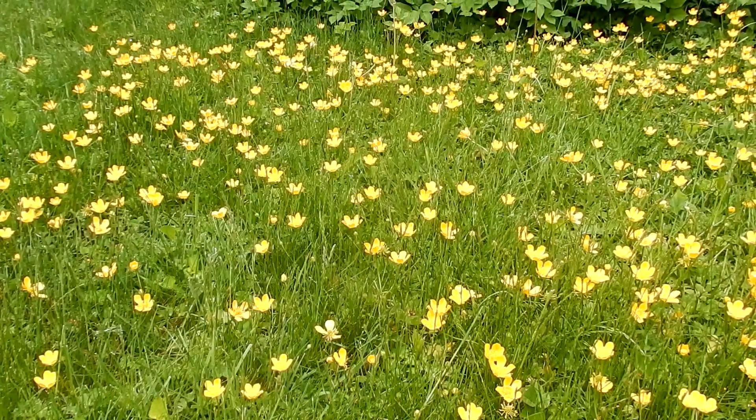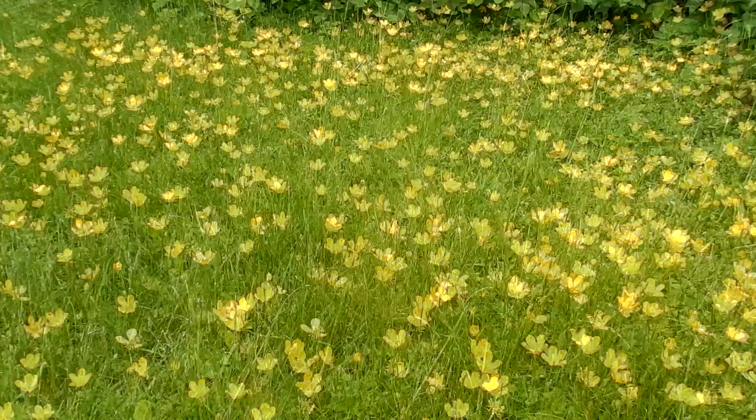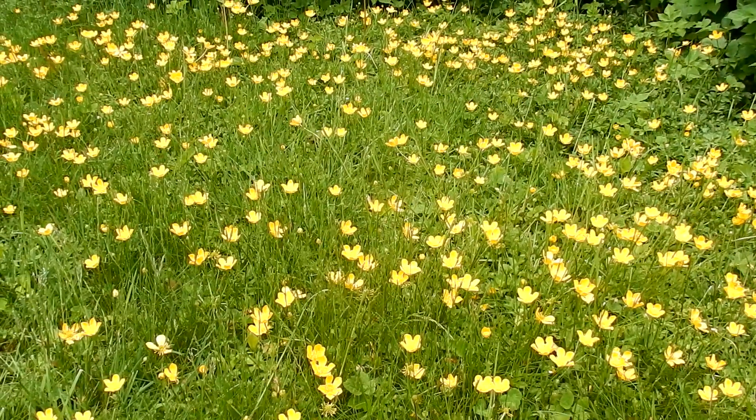Here is the Creeping Buttercup. It is the most common buttercup. Nicknames are Creeping Crowfoot and Sit Fast.